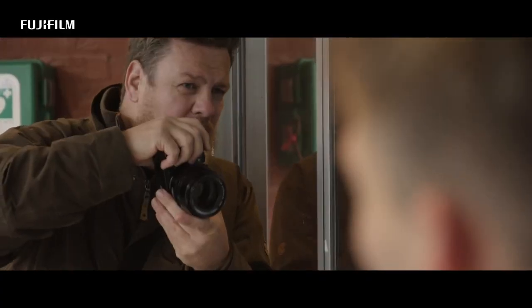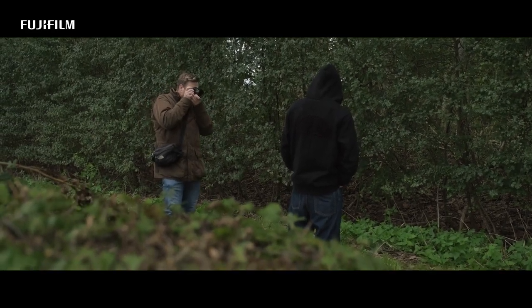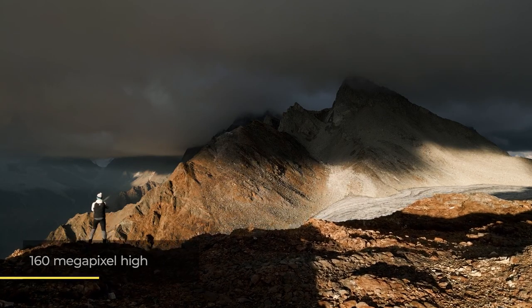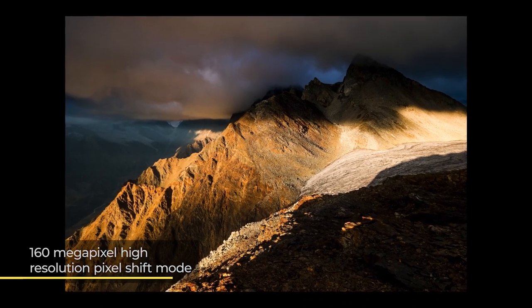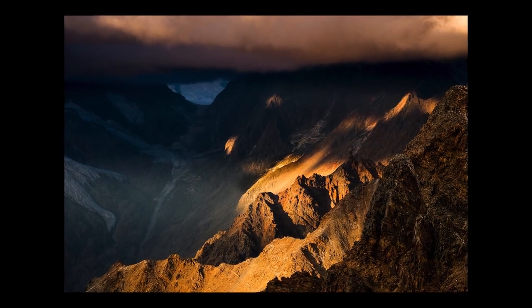Users of every skill level can produce an enviable portfolio with the X-T5 in their hands, thanks to a host of easy-to-use functions and features. Some of these are digital zoom, a digital teleconverter, and a super-high shutter speed of 1/180,000th of a second, which makes it possible to freeze even the fastest-moving subjects within your frame. Another highlight of the X-T5 is the 160-megapixel True Color Pixel Shift Mode, which takes advantage of the camera's sensor shift function to capture multiple images and render a single super-high-resolution file.